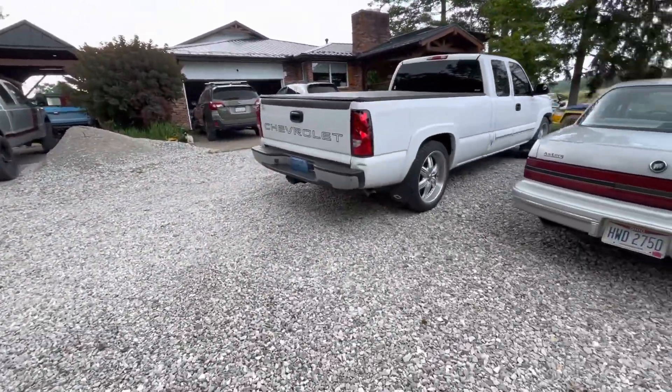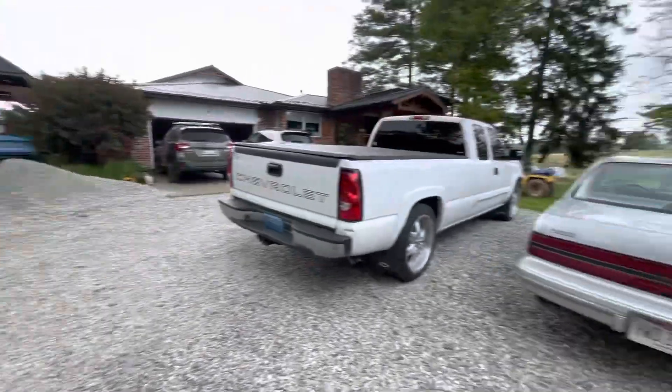I think the driveway is full. Out of all the vehicles in this driveway, which one would you pick?